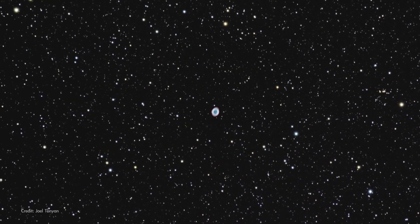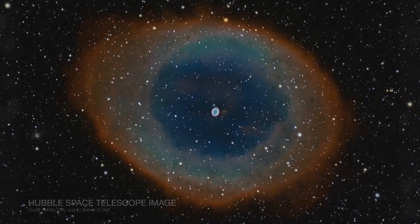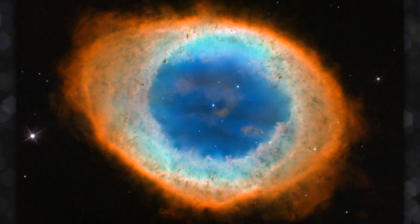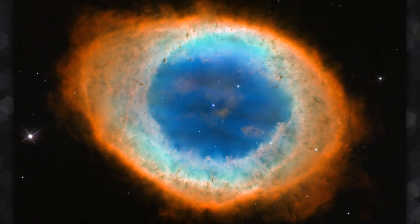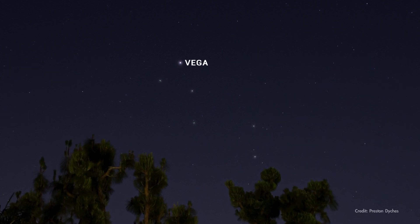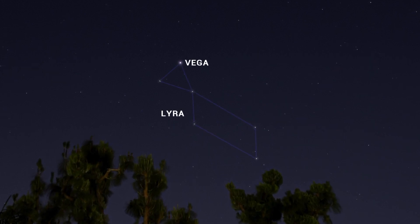And that's not the only ring in Lyra. It's also home to the famous Ring Nebula, where a star has blown off most of its outer layers, leaving behind a remnant star known as a white dwarf. So let the bright star Vega lead you to Lyra, the harp constellation, in the June sky.